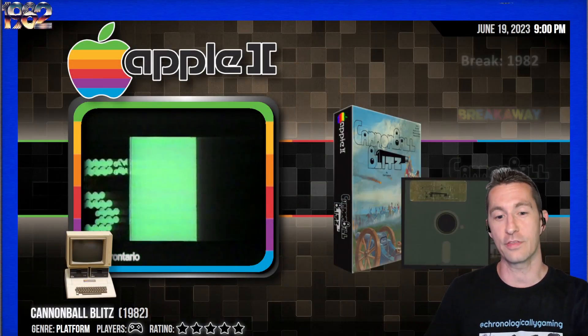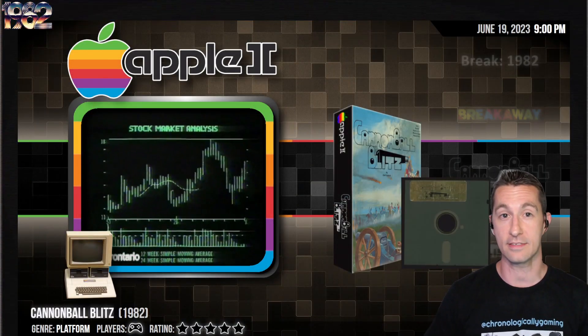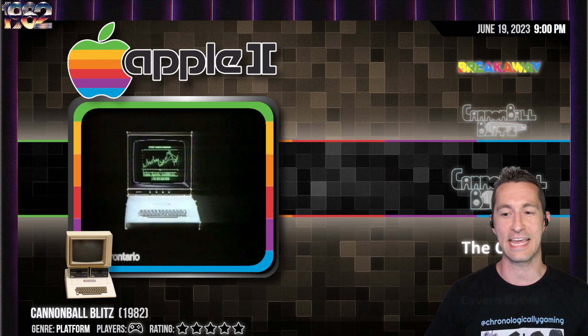Hey, it's Chronologically Gaming, the only channel that's perpetually retro because we're playing every video game in order of release. Imagine a time before loot boxes, before season passes, before pay-to-play video games — they were something you held in your hand, on cassette, on disc, on cartridge. Welcome, ladies and gentlemen, to the beginning of May 1982, where we play everything here. We last played Cannonball Blitz. Let's press forward and see our next game.